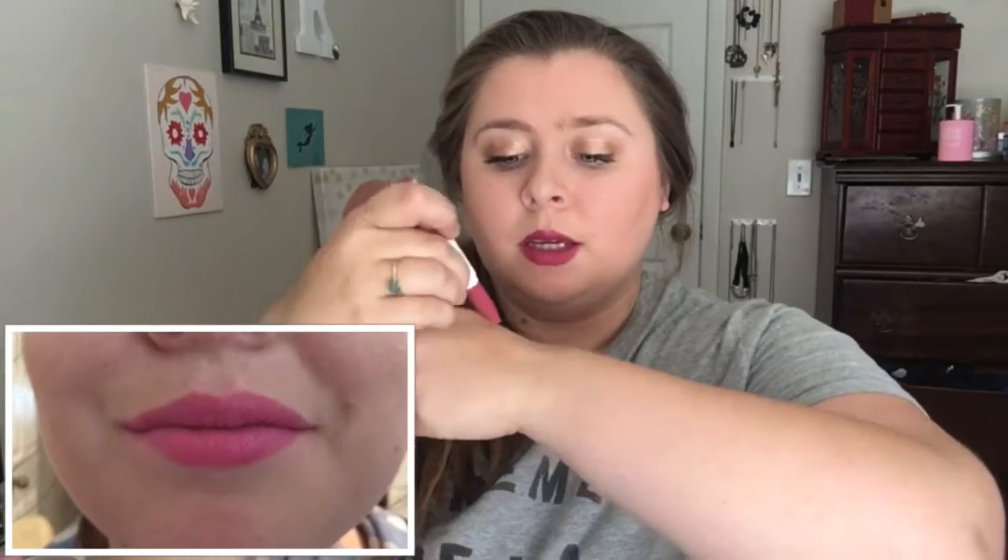The first one — the sticker came off so I'm not sure but I believe this one is Juice Bar. It's a very pretty pink. It is sheer but it's pretty pigmented for a sheer lipstick. It looks really nice on the lips, kind of natural, and it does last for a very very long time.